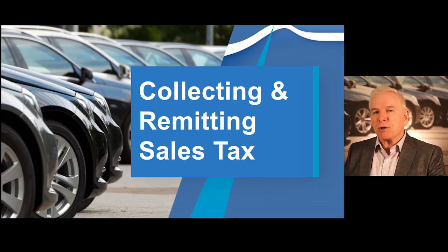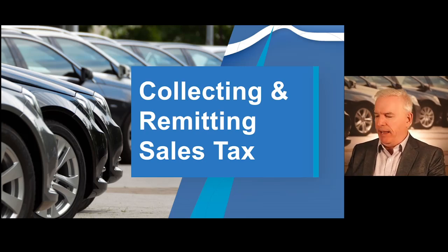When a purchaser claims an exemption, you will need that ST Form 108E that I talked about a moment ago. You must also pay or remit the sales tax that you've collected directly to the state through your InTime account.